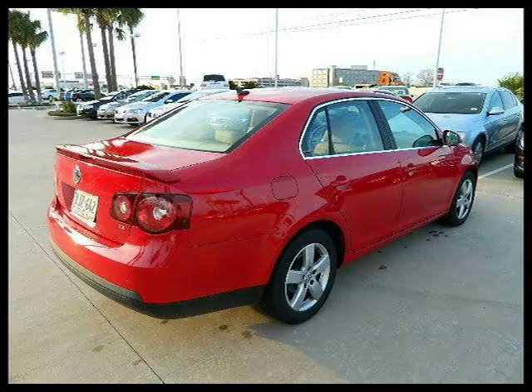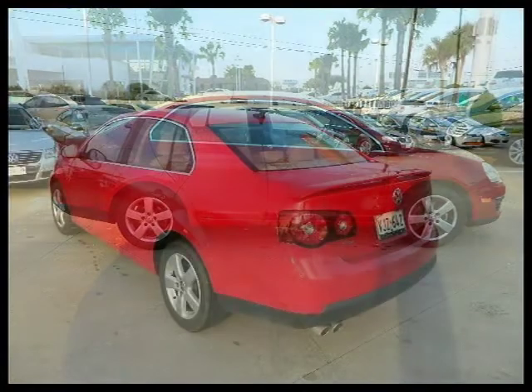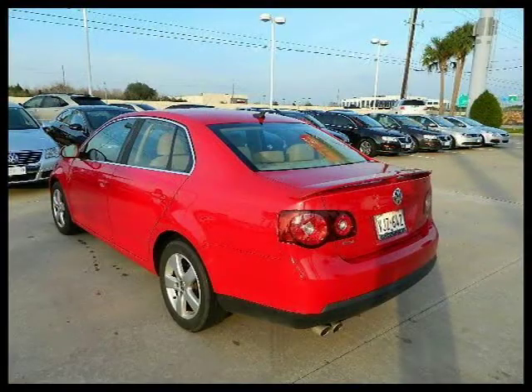This 2009 Volkswagen Jetta Sedan 4-door car is located in Houston, Texas and has 39,447 miles on it. This 4-door car has a beautiful salsa red exterior paint color which is complemented by a pure beige interior color.